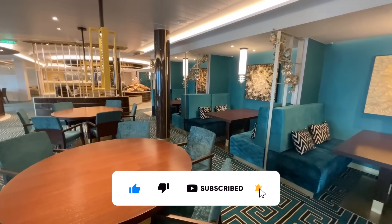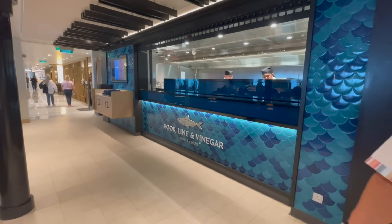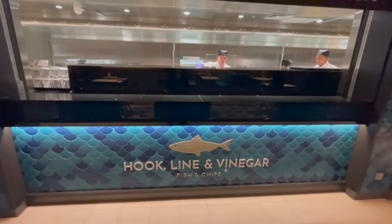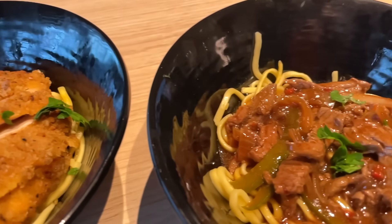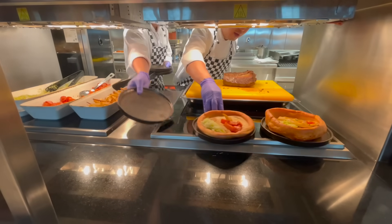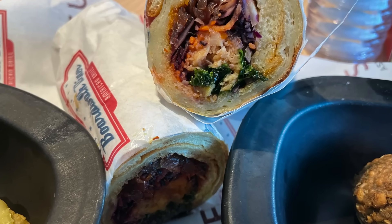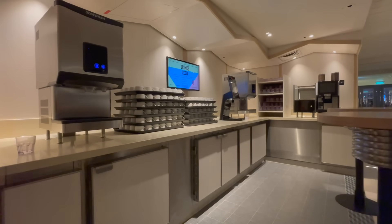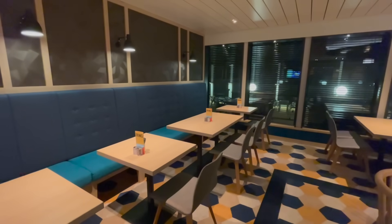On Deck 8 you'll also find The Keys, which serves up three times the options when it comes to food — whether it's fish and chips from Hook Line and Vinegar, the wonderful katsu chicken curry from Fusion, or the unique take on the Sunday roast with a roast dinner in a Yorkshire pudding wrap. The Keys is included in your cruise fare and is open for breakfast, lunch and dinner. Breakfast is available until 10am and is usually much quieter than the buffet. We never found it difficult to get ourselves a table.